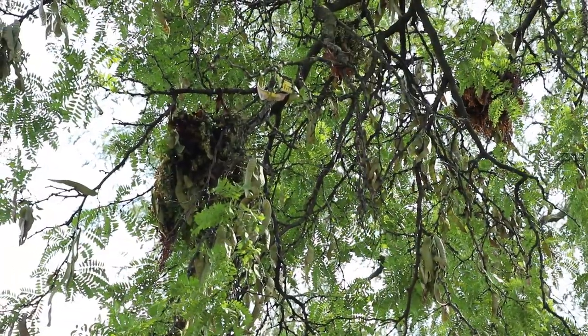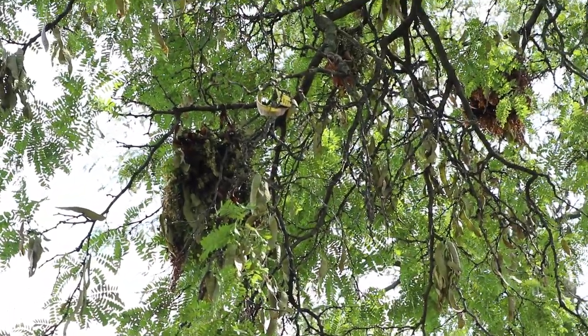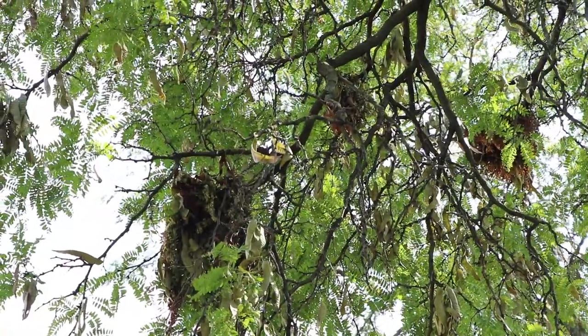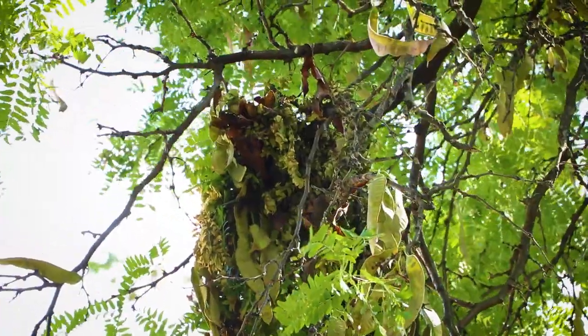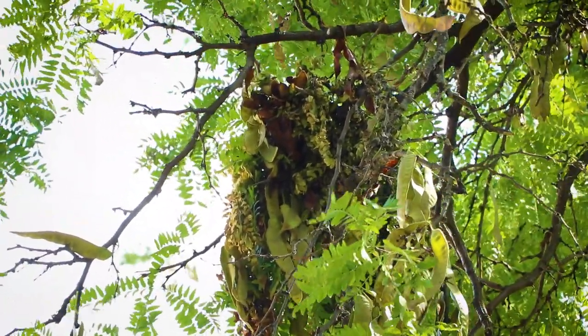We call a squirrel nest a dray. A big bunch of dry leaves and sticks high up in a tree could be a squirrel nest. I see a lot of dry leaves there and some sticks — a large nest like that might be from squirrel.